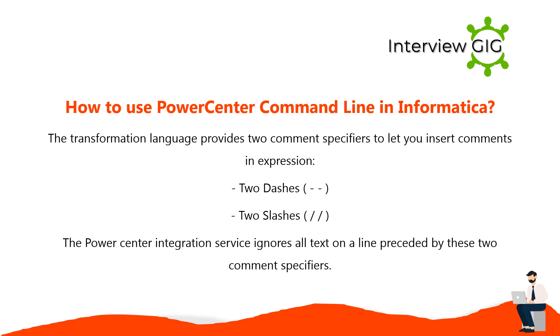The transformation language provides two comment specifiers to let you insert comments in an expression. The PowerCenter integration service ignores all text on a line preceded by these two comment specifiers.